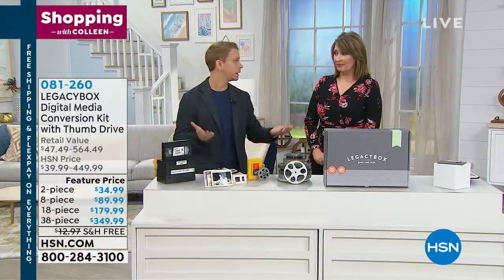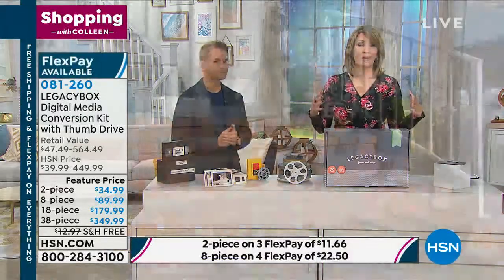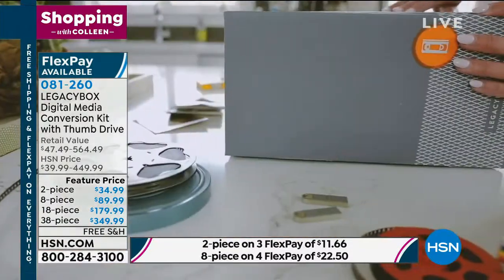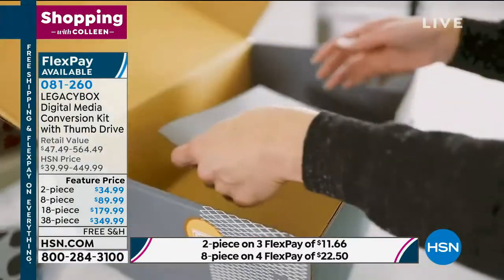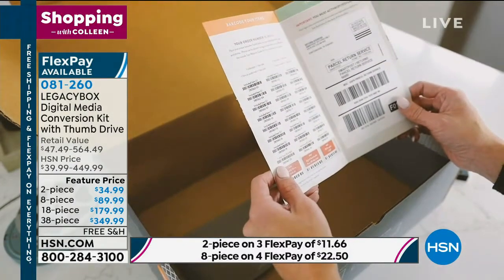Most people don't have this equipment anymore — I don't have a VCR anymore. We have all the professional processes and equipment. We've been doing this for a decade, so we really know what we're doing and can preserve these things well. They're the number one company of its kind in the country, and they've helped 700,000 families.